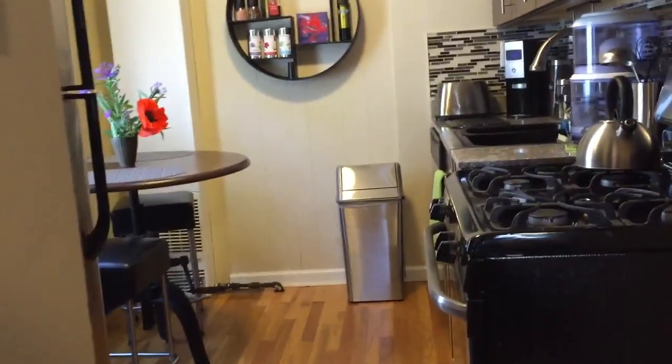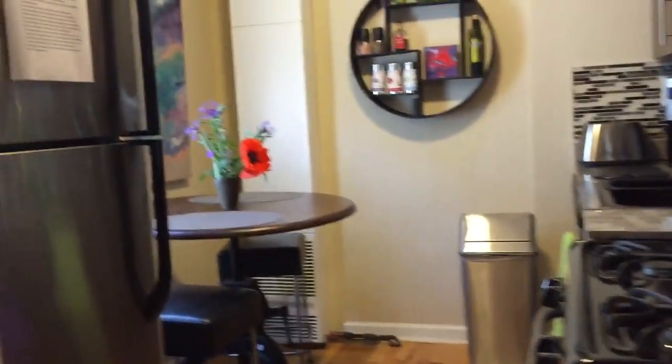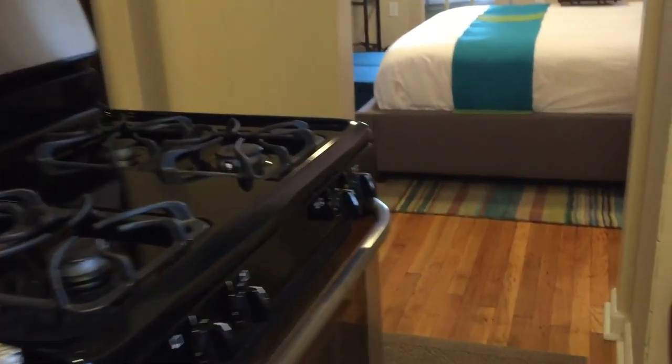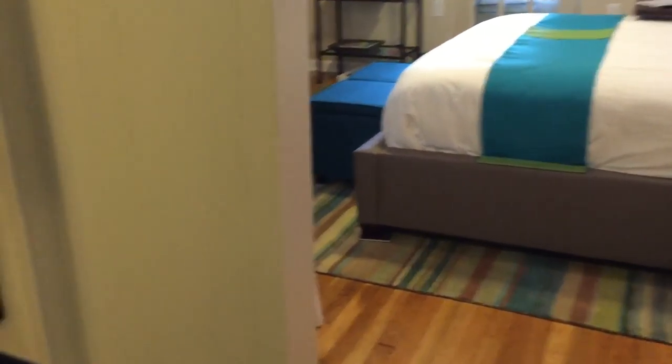And now we're going to walk into the kitchen. The kitchen is really cool — it has everything you need: pots and pans, dishes, glassware, toasters, even a blender to make a smoothie. And you can see it's very nice. We have air conditioning, and all the counters are granite, floors are wood.